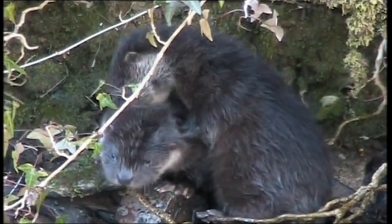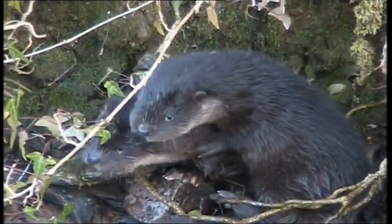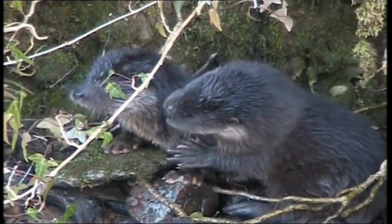Two otter cubs. These rare images were captured by Gary the warden. They almost seem to be grooming one another, and one gives its sibling a playful nip.